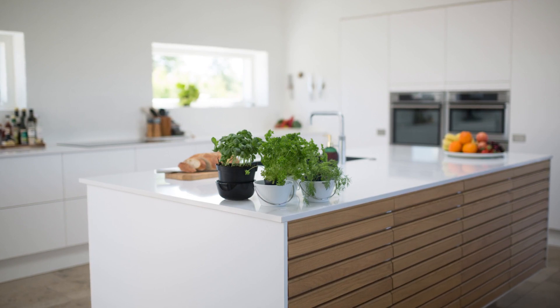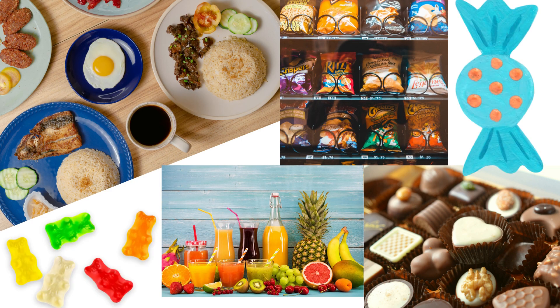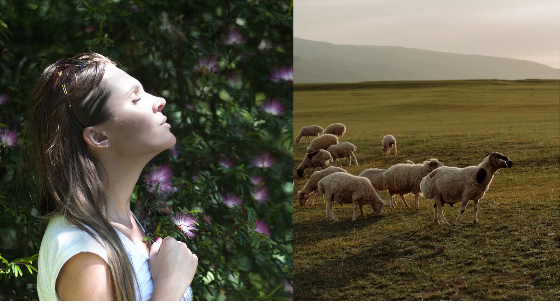Whatever you eat — whether it is a meal, snacks, fruits, juice, chocolates, or candy — everything comes from plants. It's so essential for humans, for animals, for everyone.